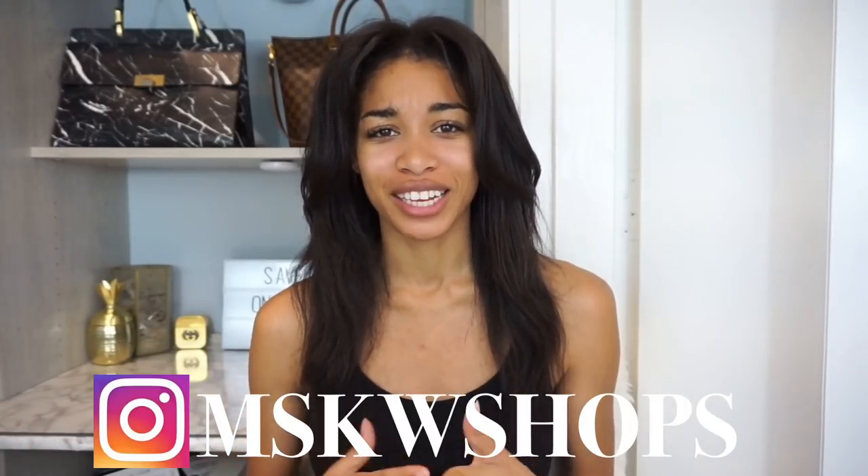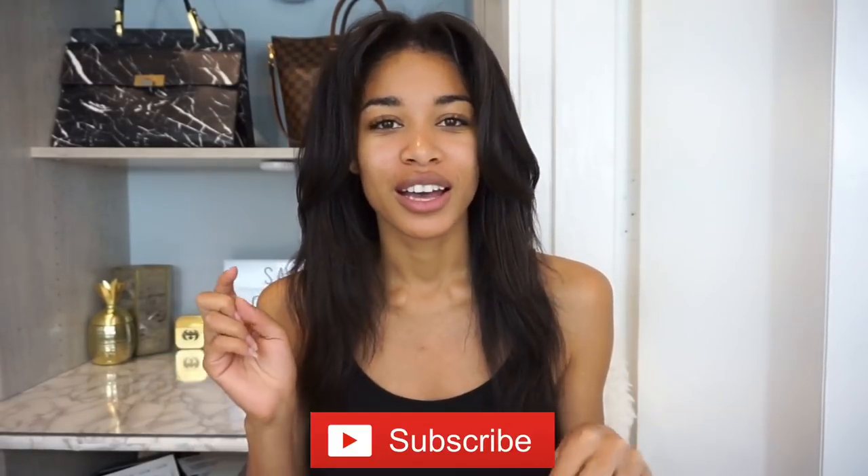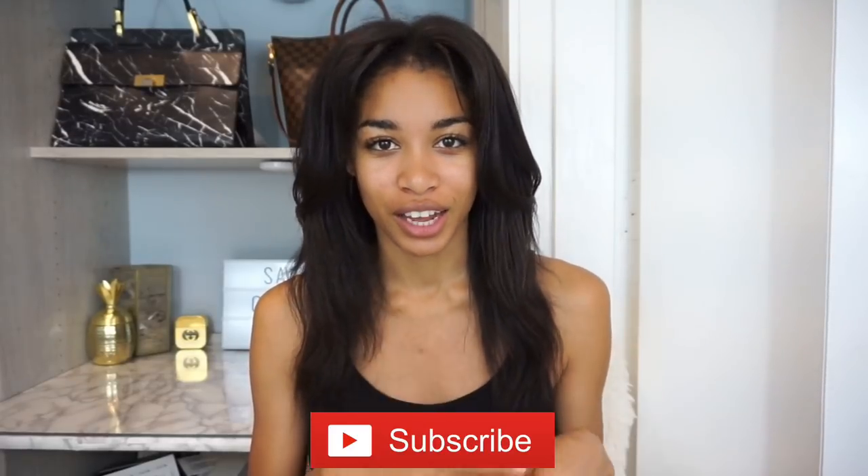If you are new here, hello and welcome — my name is Katherine and my channel is KW Shops. On my channel I like to share tips on the best way to save on your splurges — getting the most bang for the least money possible. If you'd like to know how to do that, please hit the subscribe button down below as well as the bell icon so you can be notified when I upload, which is supposed to be once a week.